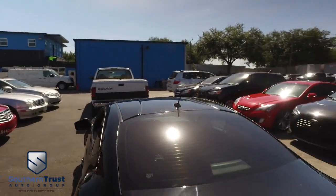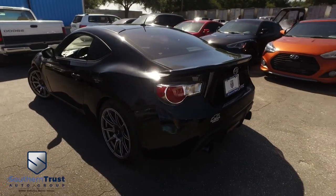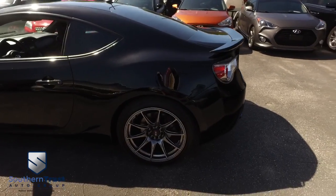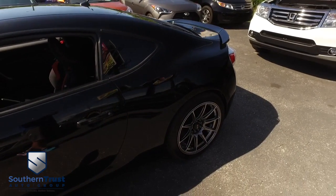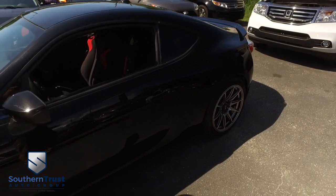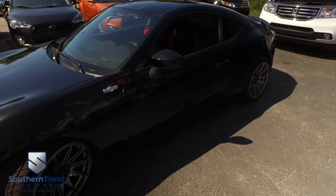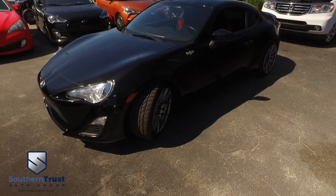Today, Southern Trust proudly presents this beautiful 2013, looking clean, Scion FR-S — this beautiful manual transmission, six-speed, is absolutely amazing with that Boxer H4, 2.0 liter, 16 valve, horsepower pumping, smooth rod gliding, too fast, too awesome muscle. This rear-wheel drive is a beast to say the least.